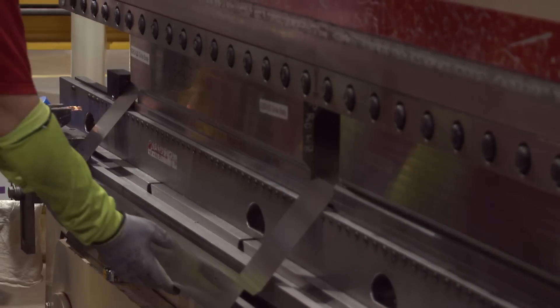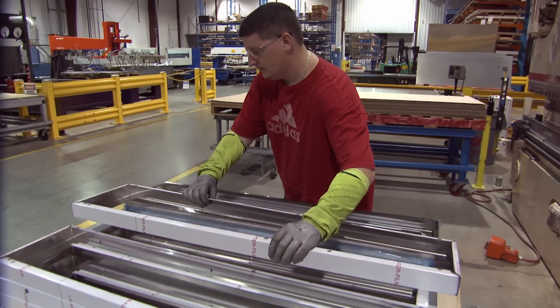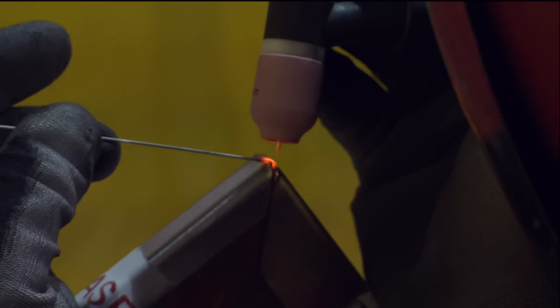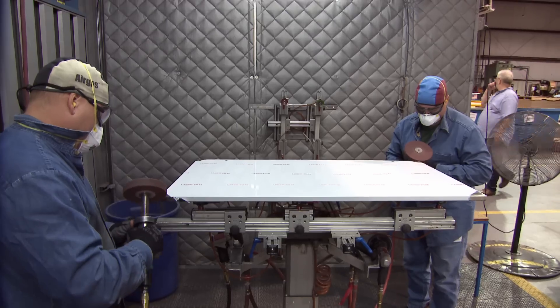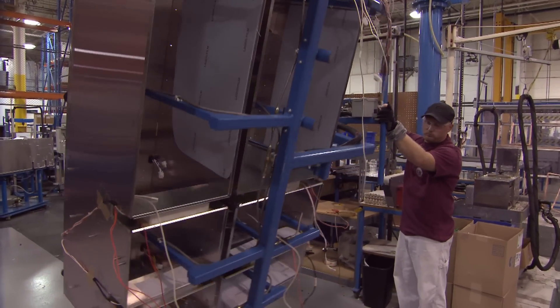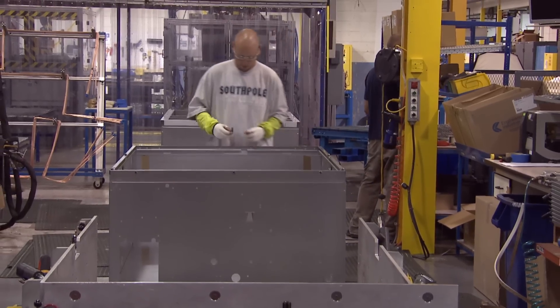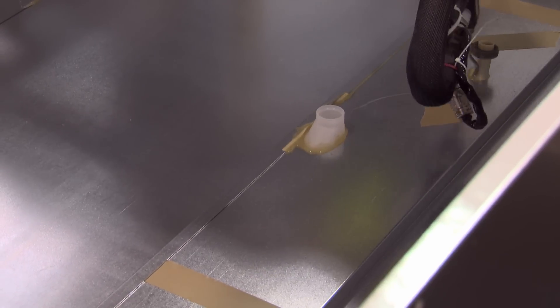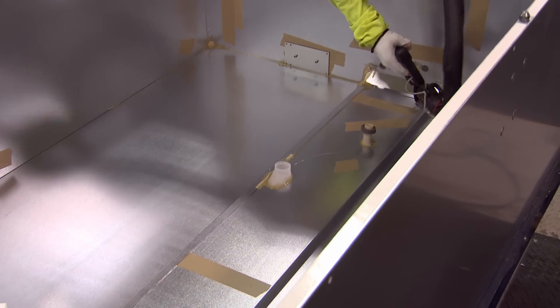Then it's over to the press brakes for bending. Press brakes form the steel into usable parts — on the doors and on the drawers. Once the bends are made, the doors and drawers are taken to a welding department. Once the inner components, drawers, doors, and grills have been made, they're positioned together on a frame and held in place.